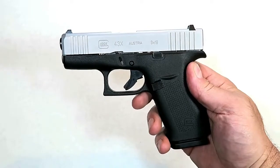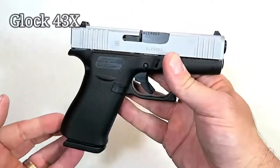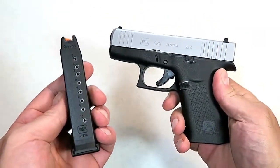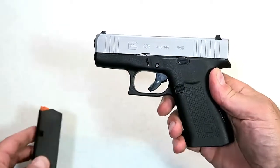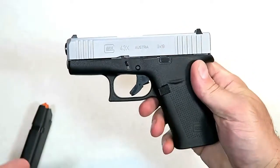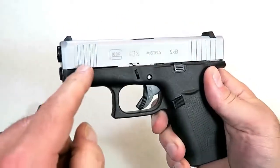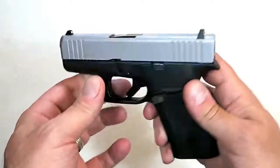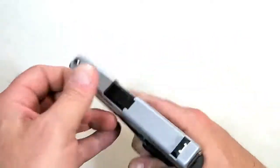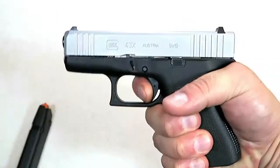We knew Glock was going to come out of the gate strong in 2019, and they did with the Glock 43X. They increased magazine capacity from six rounds in the original Glock 43 to 10 rounds in the 43X, allowing three-finger contact for more control. It comes with a PVD-coated slide with a silverish finish — a little different look for Glock — and it has front serrations.